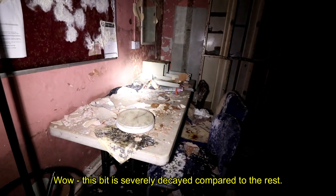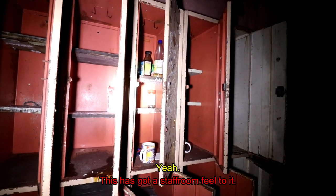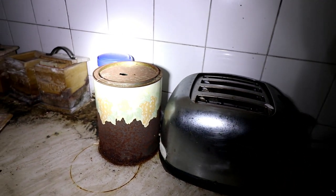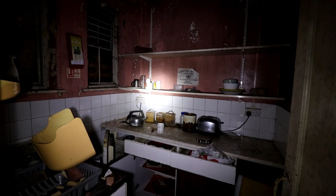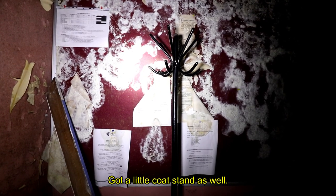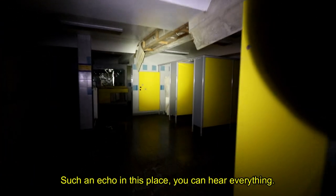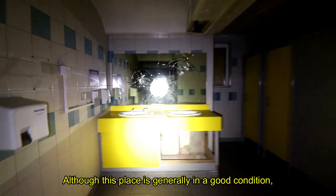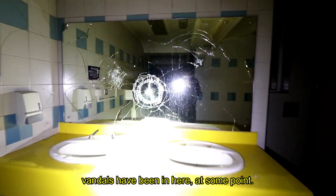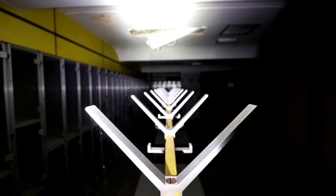This bit's severely decayed compared to the rest. Some lockers — I think these are staff. This has got a staff room kind of feel to it, with some kitchen supplies and mouldy food in there. A little coat stand as well. These are the male changing rooms. There's such an echo in this place, you can hear everything. The changing facilities were in separate areas away from the pool, which was a special design feature that many baths of the time didn't have.